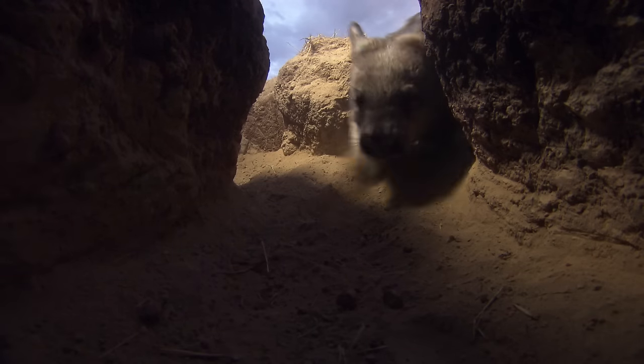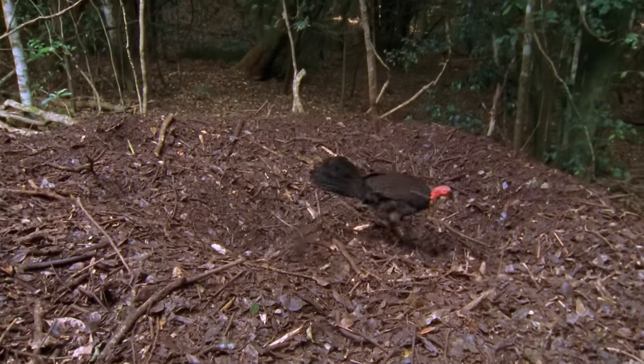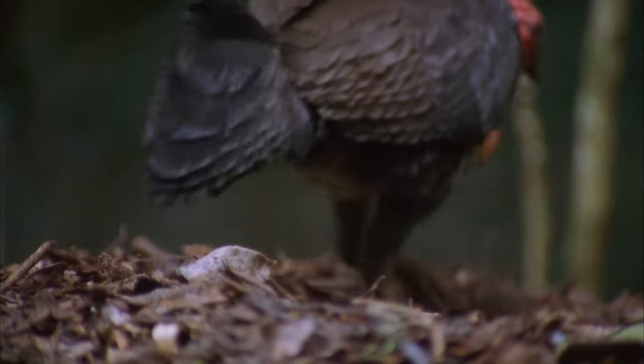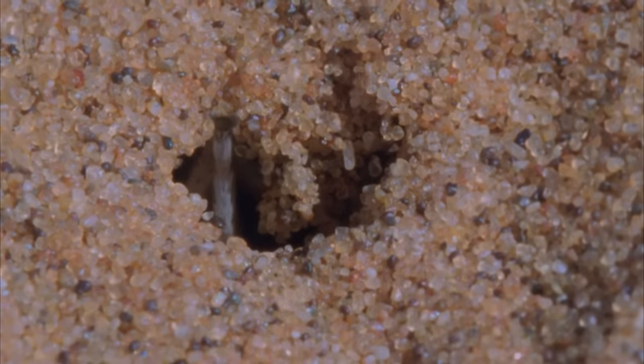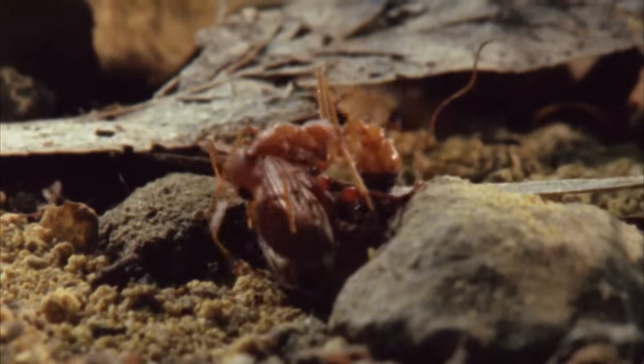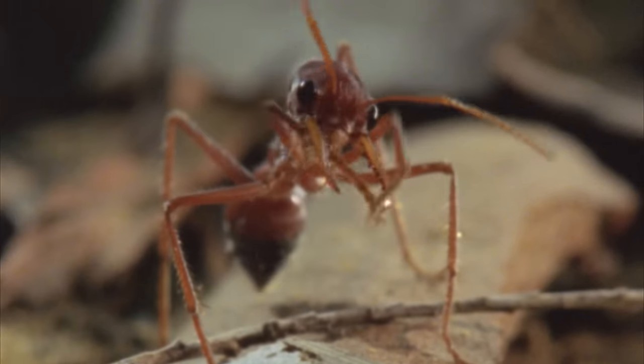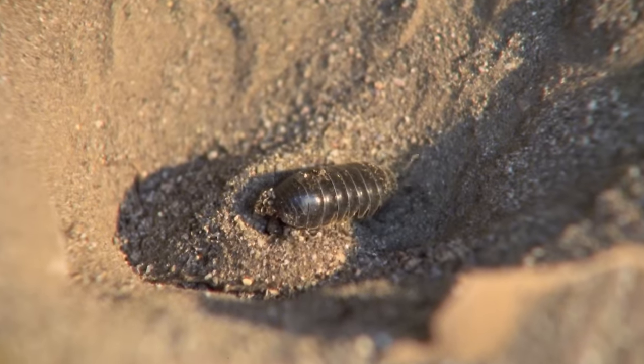The senses are the stars on Animal Super Senses. We've learned that digging deep doesn't stop animals from sensing their surroundings and making the most of what the Earth has to offer. Join us next time on Animal Super Senses to find out more incredible powers of animal perception.